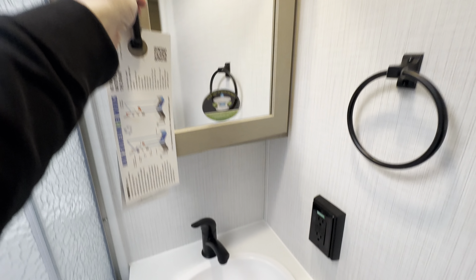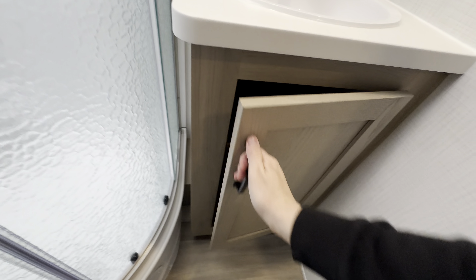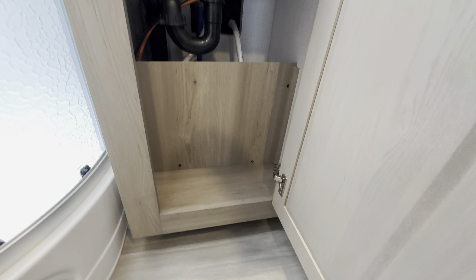Little medicine cabinet. More 110 outlets. Not a ton of space right here — we've got some plumbing — but there's enough, you can put some stuff in there.